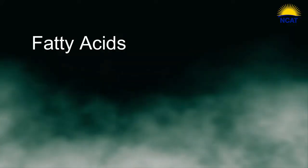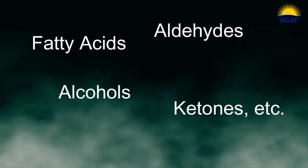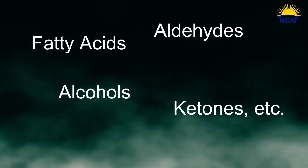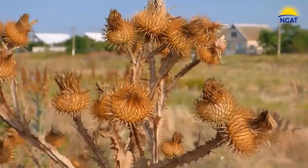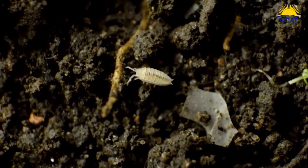Fatty acids mostly, but also alcohols, aldehydes, and numerous other biotoxins that will have an effect on weeds, weed seeds, nematodes, fungi, bacteria, insects, and so forth.